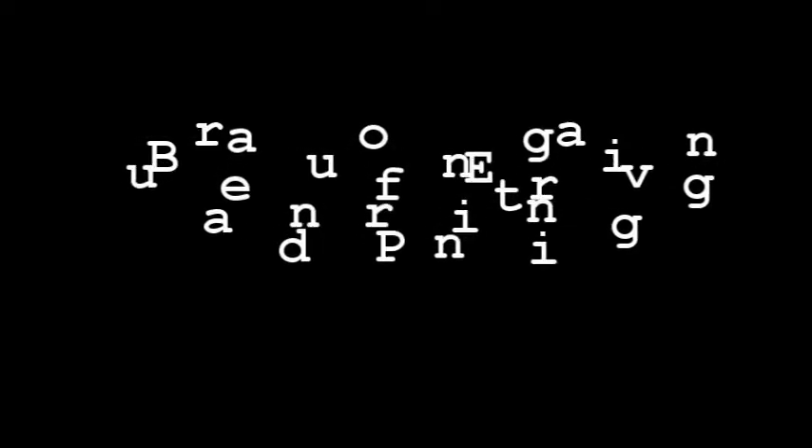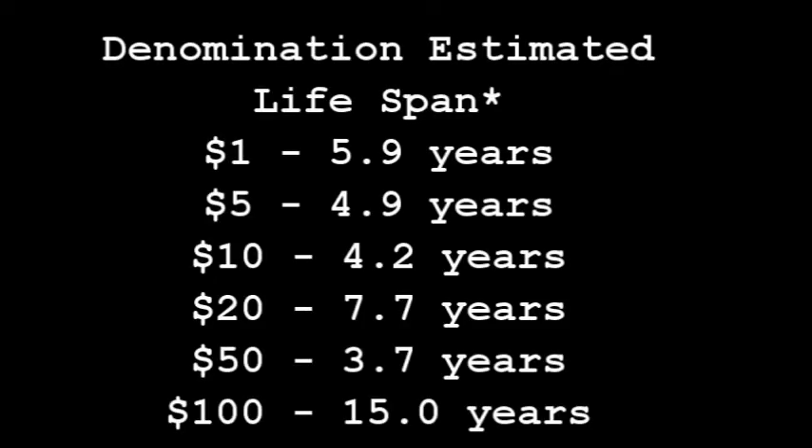Despite the durability, a typical bill usually lasts only a few years, so each day the Bureau prints over 800 million dollars worth of paper currency. The lifespan varies by denomination based on how often the bill is used by the public. Larger bills last much longer than smaller denominations. On your screen, you'll see a list of the average lifespan for the commonly used denominations.